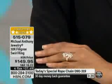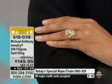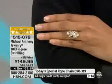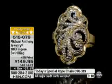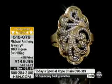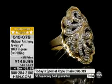Veronica, this is going fast. It is 515-079 — please don't hesitate. We've got it for you, but you do need to be on the phone line if you want your size. Two-tone, it goes with everything. It's so feminine too. Now, here we have something we haven't had a chance to do yet.